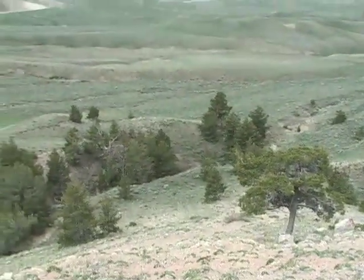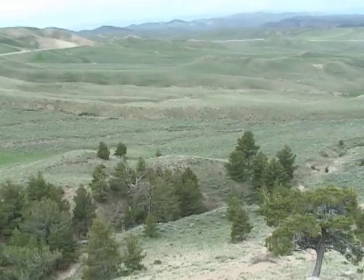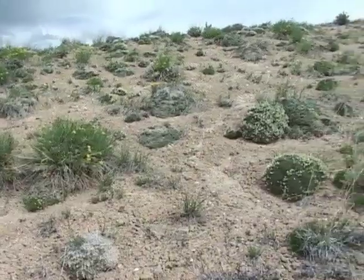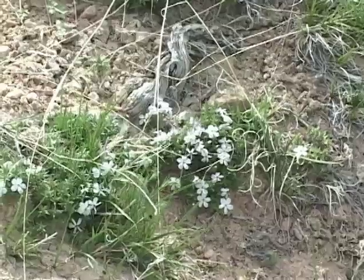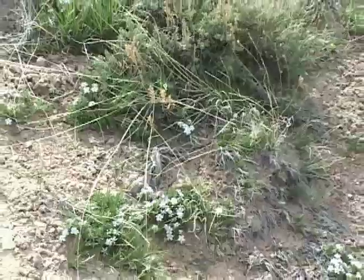Located southeast of Lander, Wyoming, Beaver Rim supports a variety of plant species uniquely adapted to such a harsh climate. Beaver Rim is home to a couple of very special plant species. Beaver Rim Phlox, which is considered a special management concern, is a leafy perennial forb that forms loose mats of short, erect stems with white, petaled flowers.